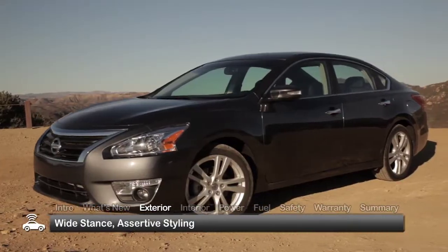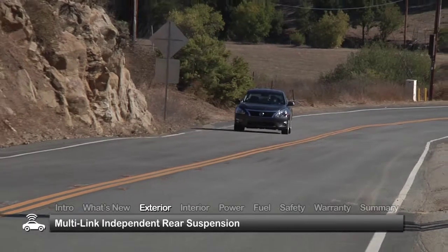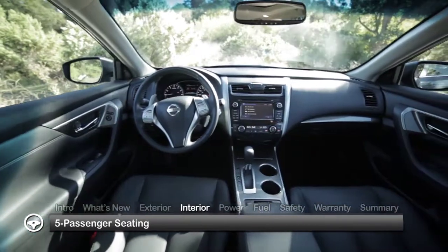The exterior design boasts a wide stance and assertive styling that lowers the vehicle's aerodynamic profile. Riding on a lightweight multi-link independent rear suspension, the Altima delivers extraordinary comfort and handling.